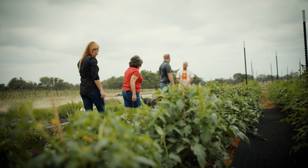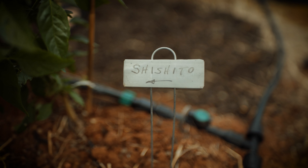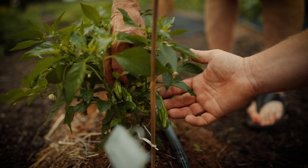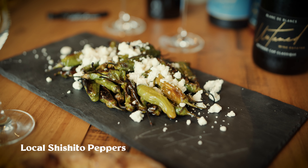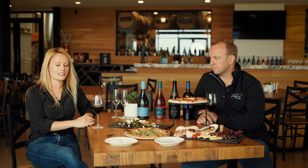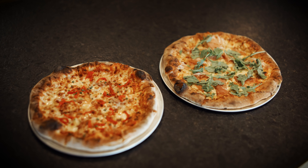A lot of our ingredients we try to source locally. High There Farms is just next door to us, so they supply our shishitos and some of our herbs that go on our pizzas. But a lot of the inspiration has been from our travels abroad mostly. Our South African Summer has bananas on it, and our Meyer lemon was inspired from California.